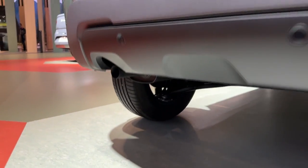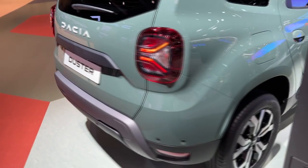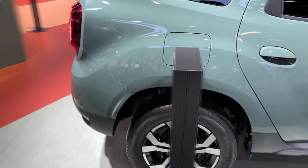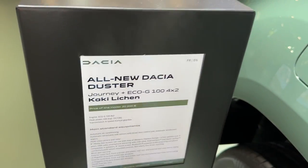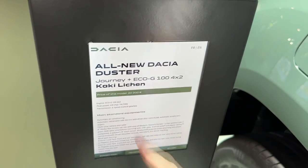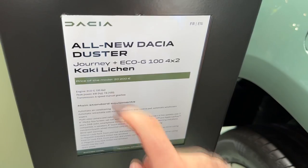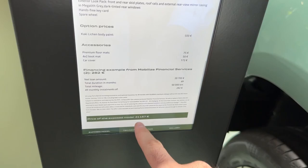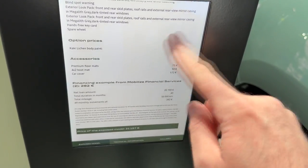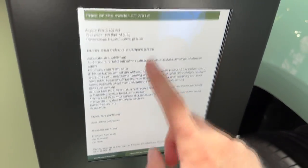The car has a robust bumper with a real exhaust — not something you often see, so quite nice to see a real one. Now it's time to check out the specs of this model. The color is called Kaki Lichen — a very nice one. The price is shown here, and the exact price with options is at the bottom. You can pause the video to see all the details and specs. But now it is time to check out the interior.